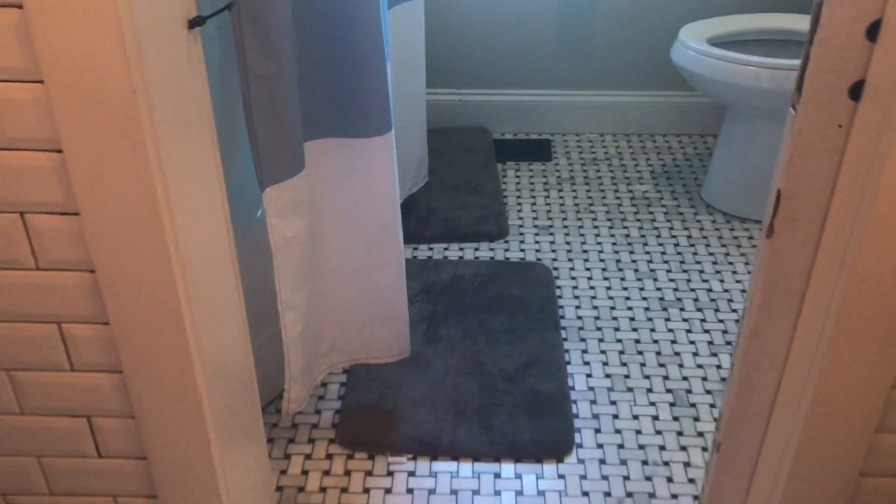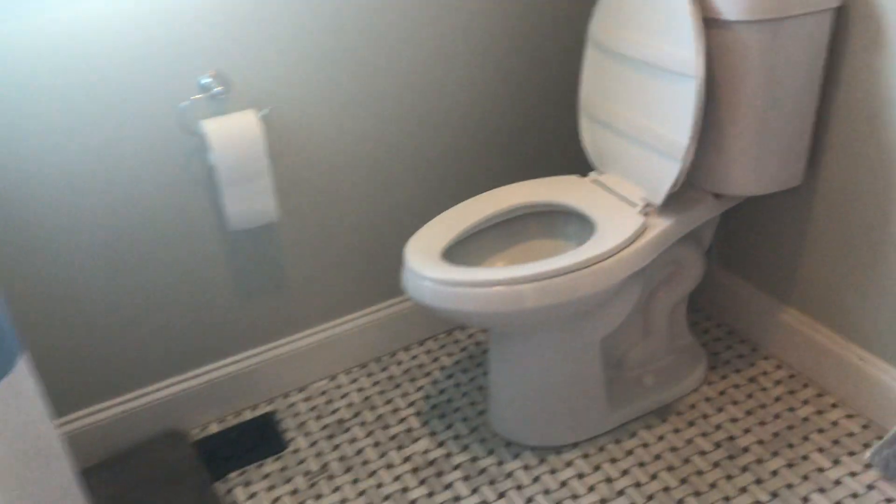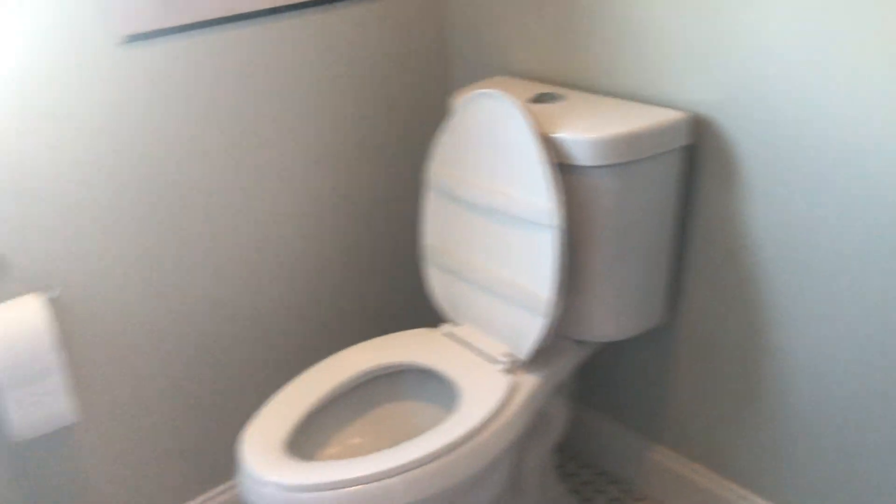And you have a stand-up shower tub combo and a potty on this side.